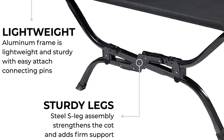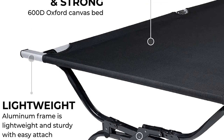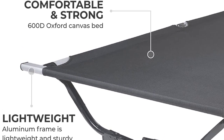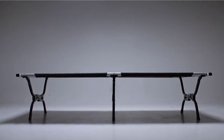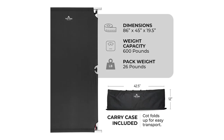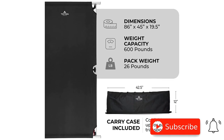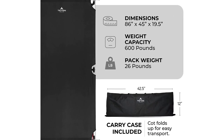For effortless setup, choose the Outfitter with Pivot Arm Cot option. Its patented pivot arm, acting as a built-in lever, makes assembling the cot a breeze. Putting the last end bar into place is as easy as the first, as the pivot arm does all the work for you. Make sure to select the pivot arm cot to enjoy this fantastic feature.